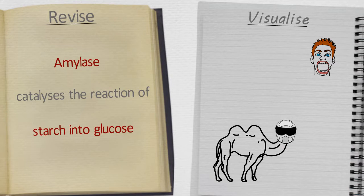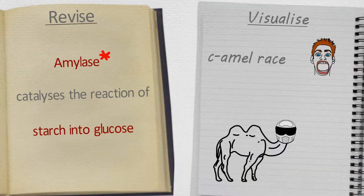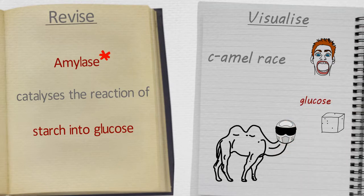It turns out that the camel is about to start a camel race. Ca-am-el-race sounds like amylase — the enzyme you need to remember. The camel race winner is the first camel to get to a lump of sugar, and to be specific, that particular sugar is actually glucose. So the ca-am-el-race is all about going from the start to the glucose. Start sounds like starch, doesn't it? So the ca-am-el-race is from the starch to the glucose, which neatly reminds you that amylase catalyzes the reaction of starch into glucose.